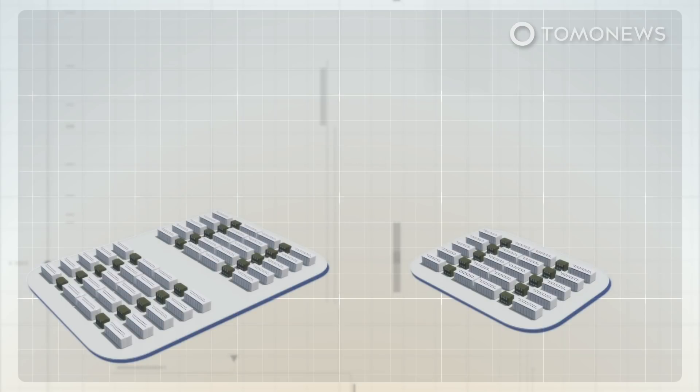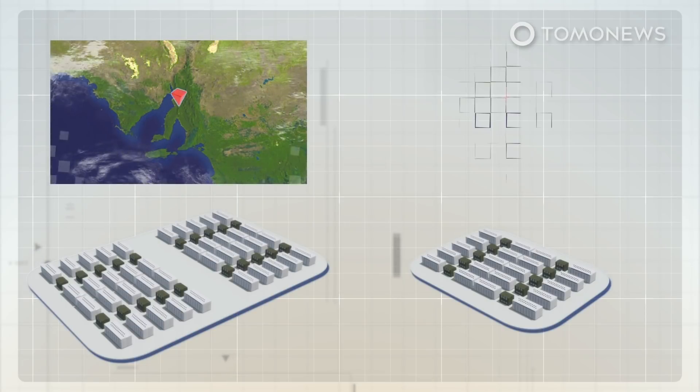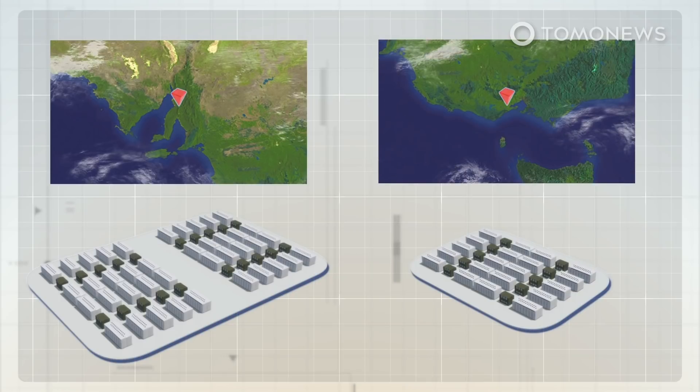It would be triple the size of the original 100-megawatt Tesla facility built at Naoen's site in Hornsdale, South Australia, which was the largest in the world when it began operations in 2017 and has since been upsized to 150 megawatts.